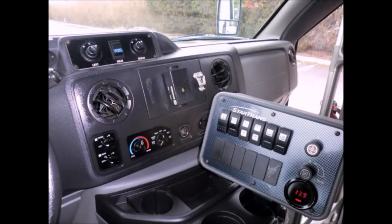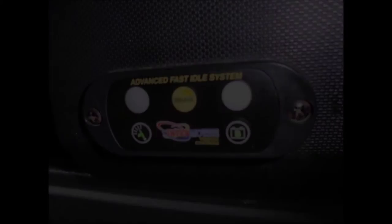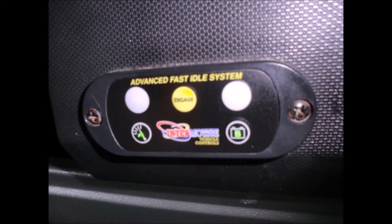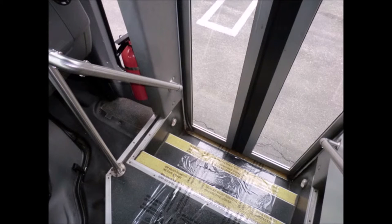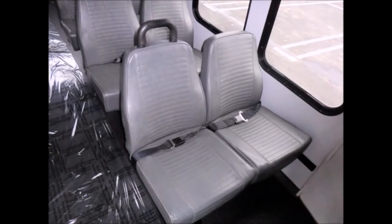High capacity front and rear air conditioning and heating. Advanced fast idle system. Wheelchair safety interlock. Stainless steel entrance rails with vanity panels plus DOT safety equipment throughout. 12 vinyl passenger seats with seat belts and grab handles.